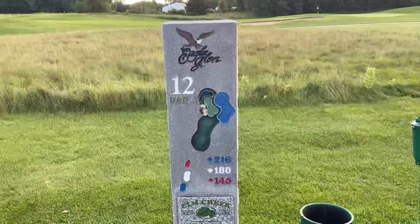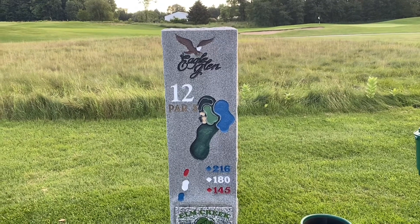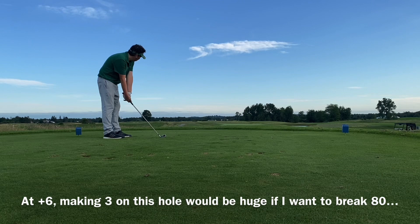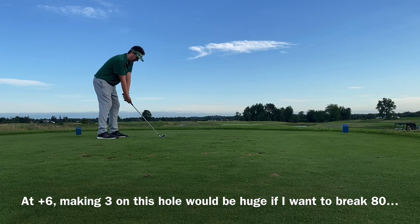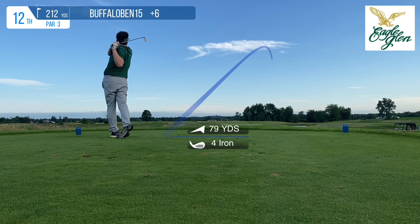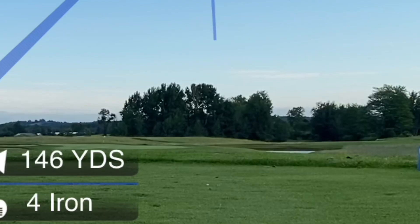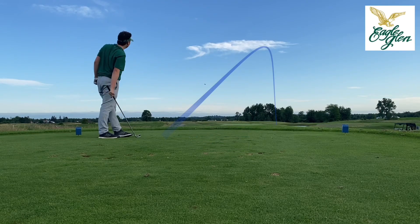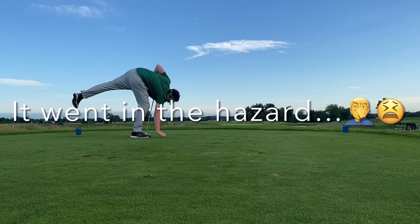Played that hole about as well as it could have been played. Another long par 3 — 216 from the tips, and this time there's water. I was really nervous about this next par 3. Water on the right side. Hitting 4-iron off the tee. I hit it really nice and crisp, but unfortunately I pushed this one just a little bit and it goes into the water hazard.